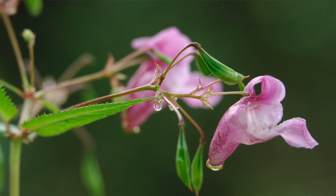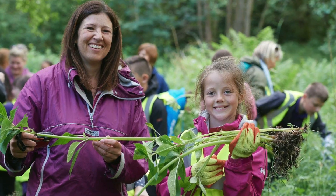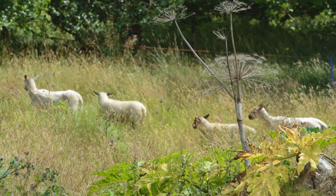We're also tackling Japanese knotweed and Himalayan balsam, using different methods — including community members and sheep — to try and control these invasive species.